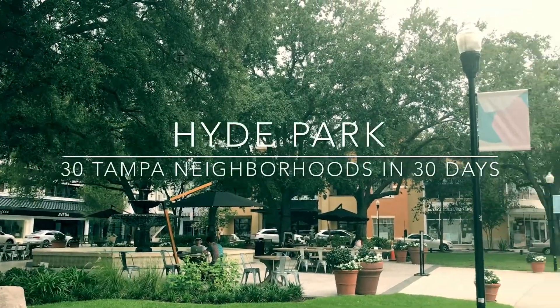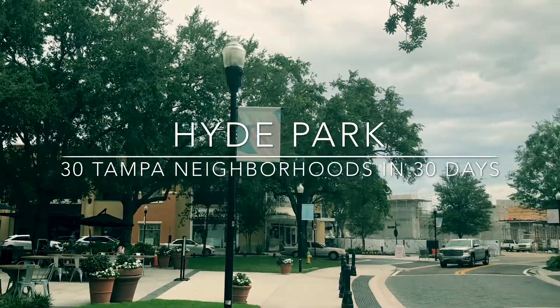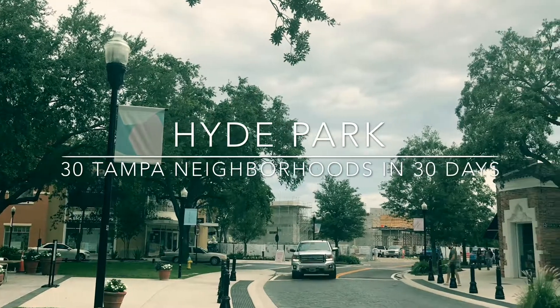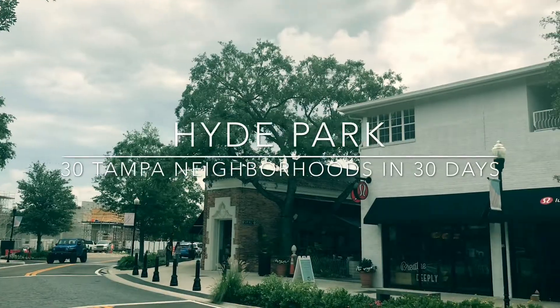Welcome to Hyde Park. This is the village where they have a number of shops such as Anthropologie and Cirla Tabla, and they also have coffee shops like Buddy Brew and eateries like Goody Bitty Burger.